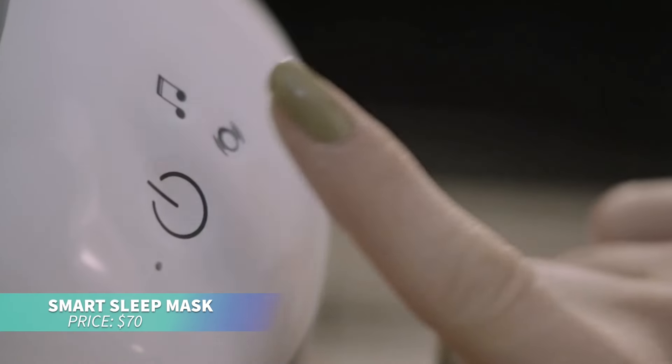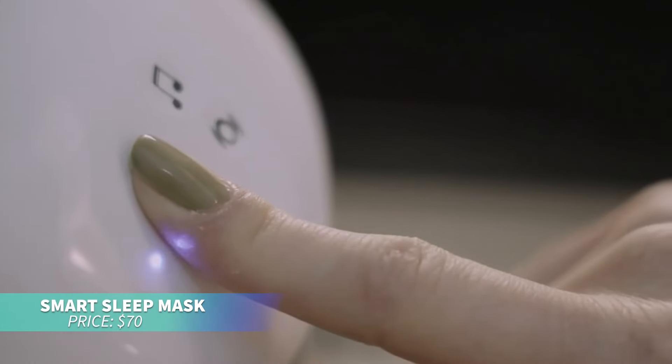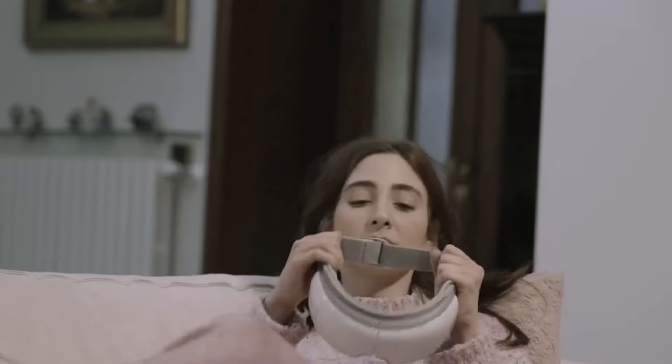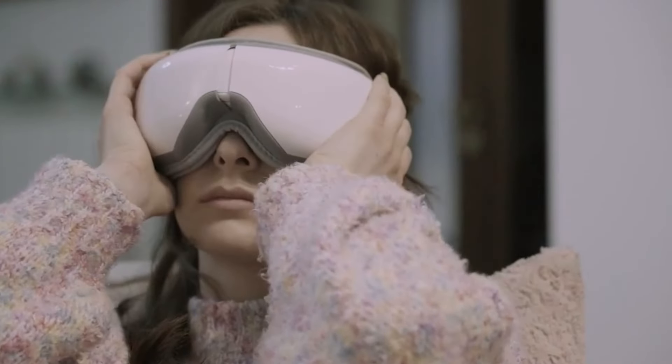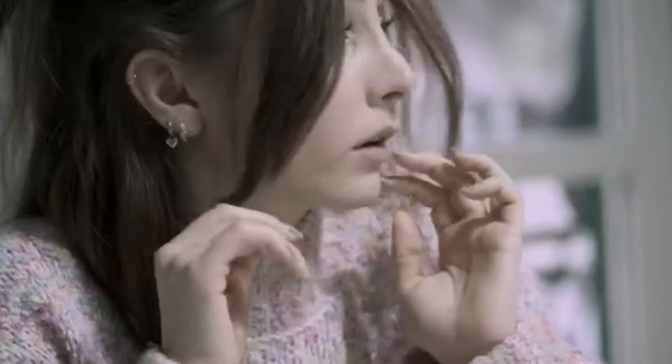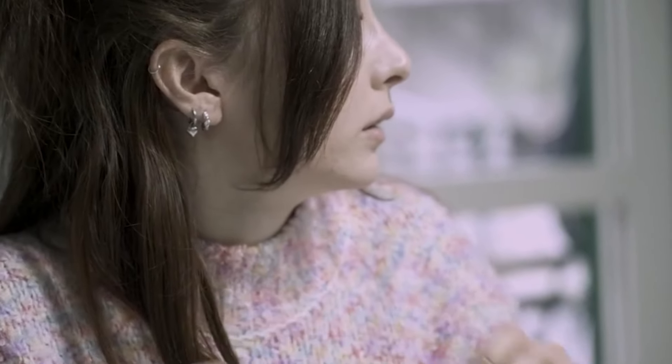This smart eye massager is perfect for providing soothing relaxation with built-in heating pads. Its oscillating pressure and rhythmic percussion relieve eye strain. Foldable and portable, it's ideal for home or travel. Adjustable settings and Bluetooth music add to the relaxation, making it a thoughtful gift for anyone needing a break.